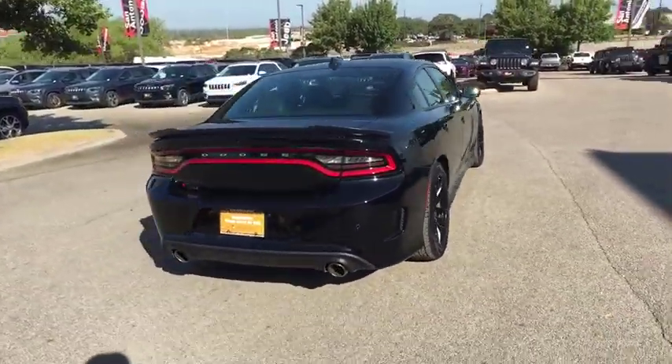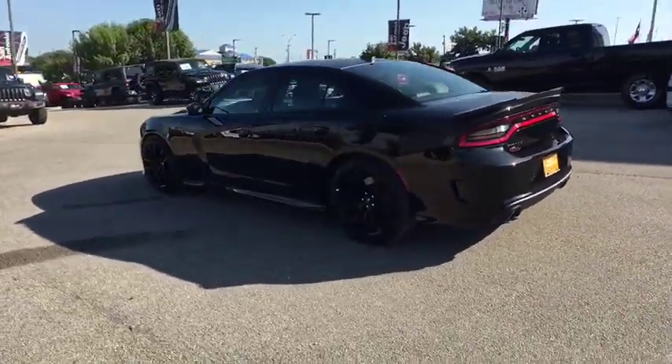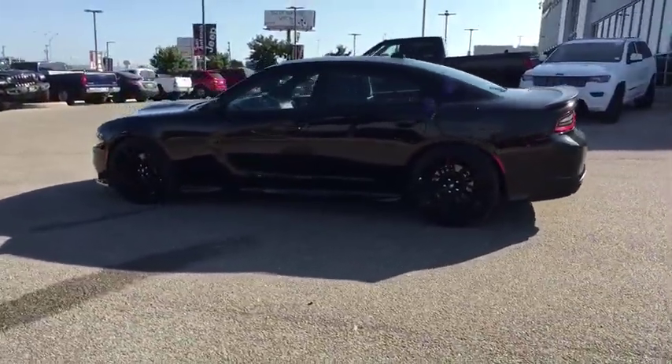Peace of mind comes standard with Charger's 5-star government front and side impact crash test rating. This vehicle has less than 9,000 miles.